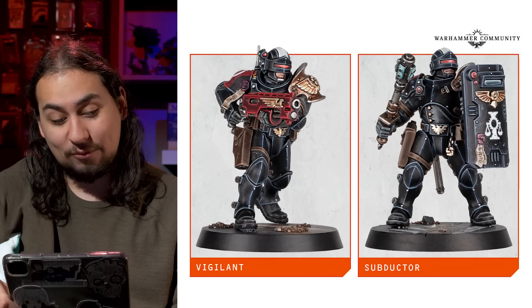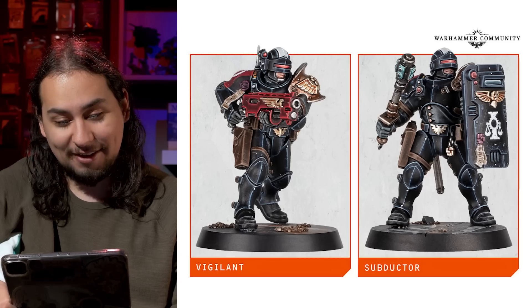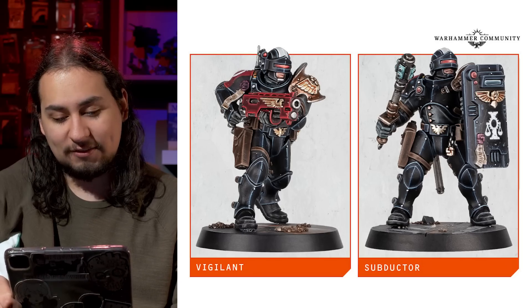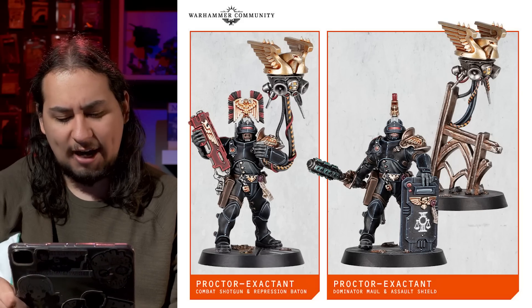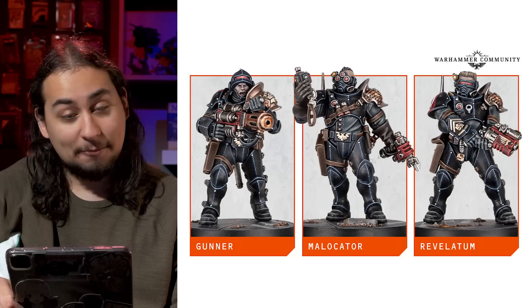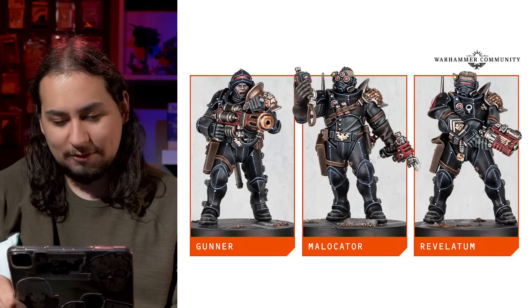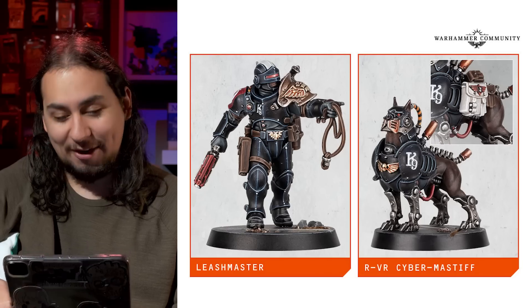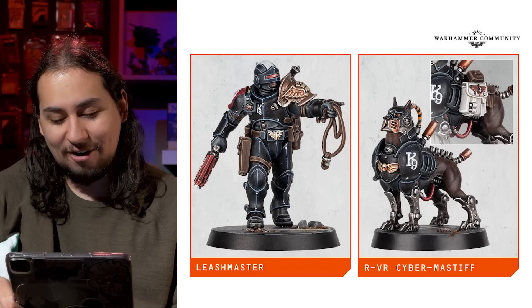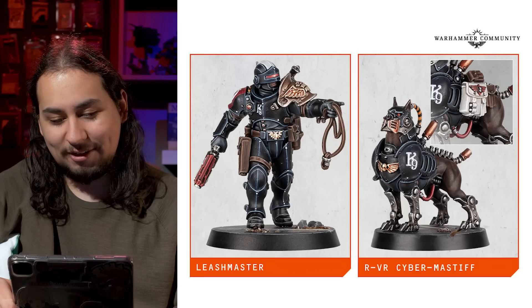Speaking of wanting to see the rules, I want to see a name pronunciation for this team. You've got the Vigilant, the Subductor, the Protector Exactant, the Gunner — that one's easy — the Malakotar, the Revelatum, the Leech Master — that one's easy too — and the RVR Cyber Mastiff. The Poppo. What a cute little doggo.